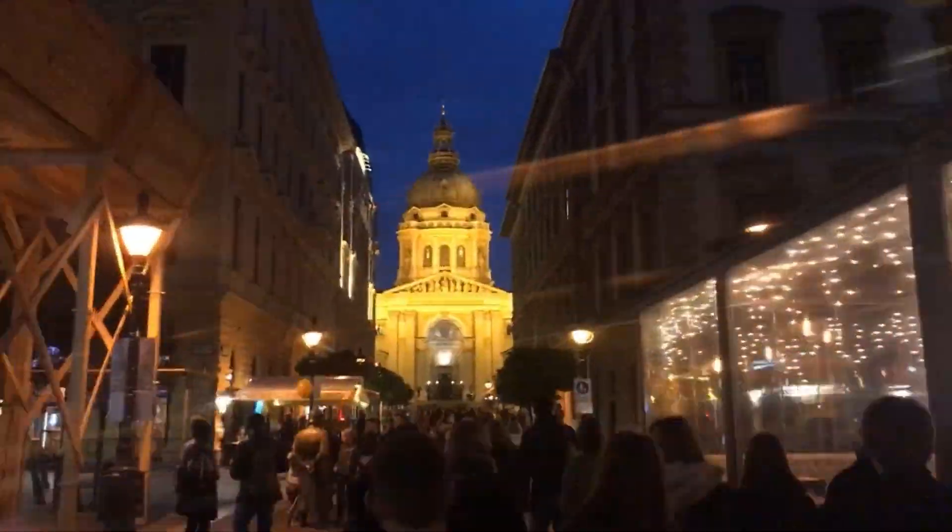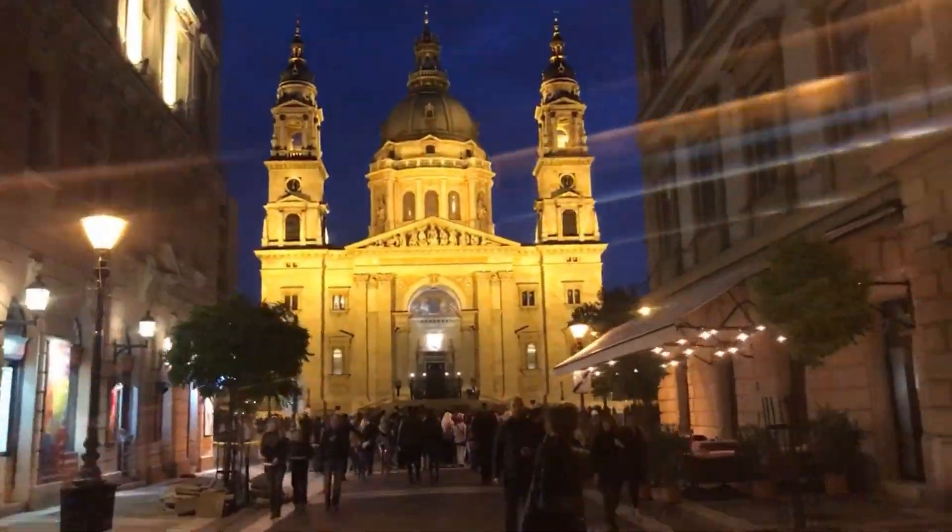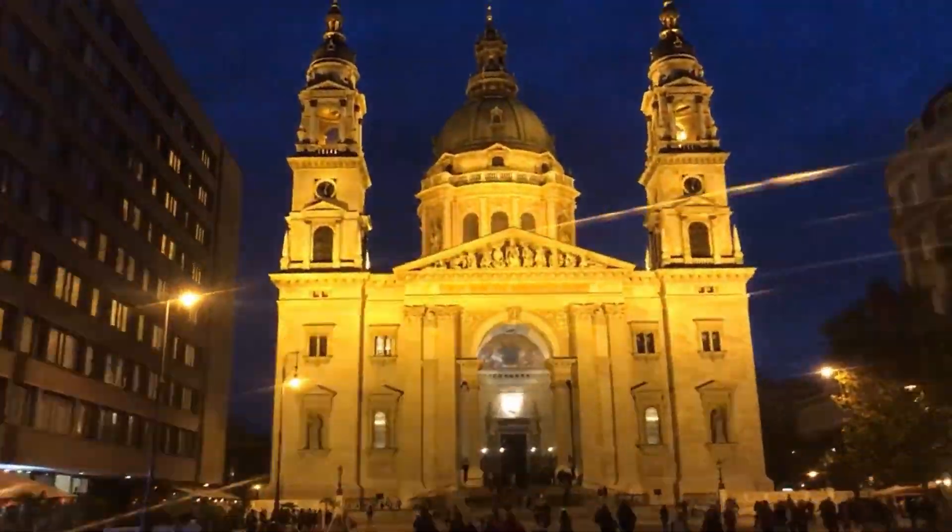And the last place which I very recommend is the biggest basilica. It's 88 meters, and trust me, the panorama is awesome at the top.